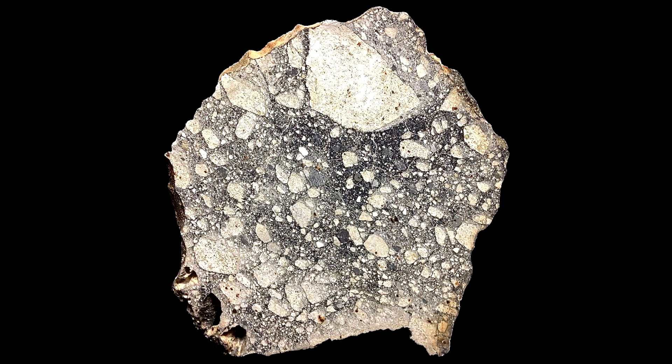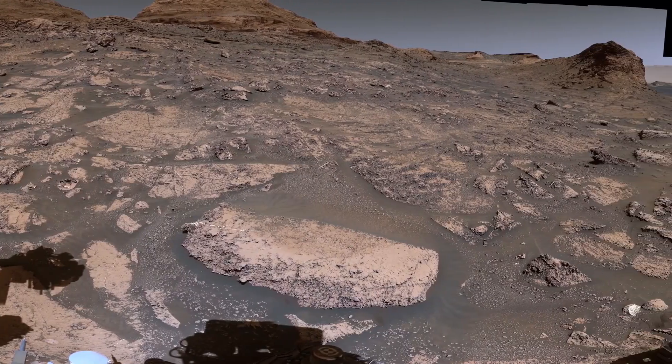If you want to own a piece of the Moon, you pretty much have to get it from a meteorite, because the Apollo samples aren't supposed to be distributed to private owners. This is an image of a slice through what's believed to be the largest lunar meteorite recovered, and it's in Steve Jurvetson's collection. But for Mars, the situation is different — we haven't had a sample come back.